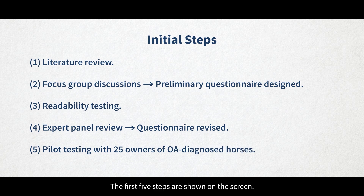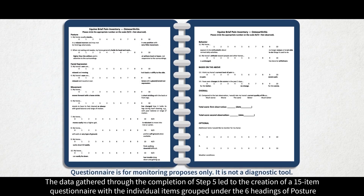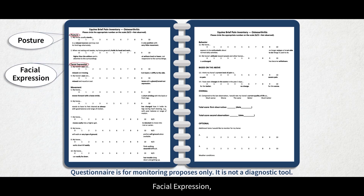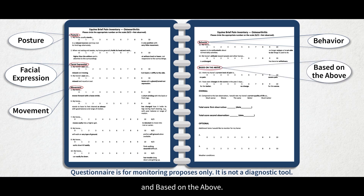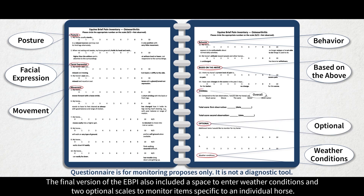The first five steps are shown on the screen. The data gathered through the completion of step five led to the creation of a 15-item questionnaire with the individual items grouped under six headings: posture, facial expression, movement, behaviour, and based on the above. The final version of the EBPI also included a space to enter weather conditions and two optional scales to monitor items specific to an individual horse.